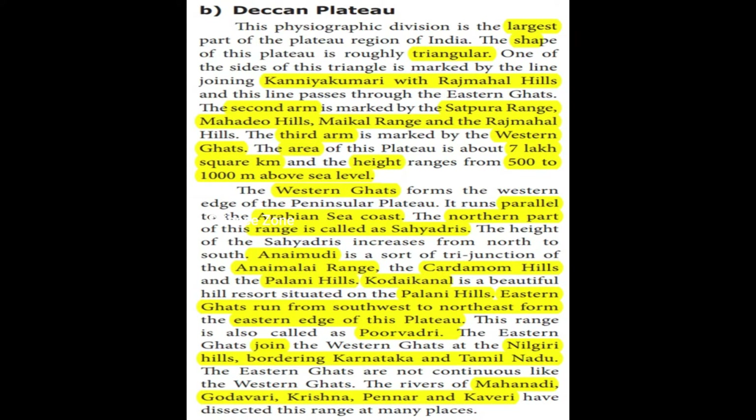The Eastern Ghats run from southwest to northeast along the eastern edge of this plateau. This range is also called Purwadri.